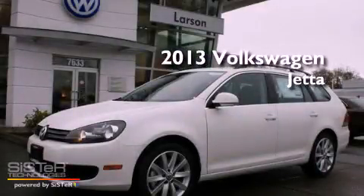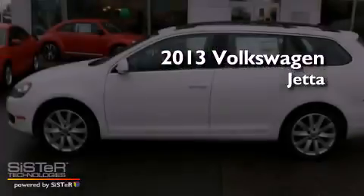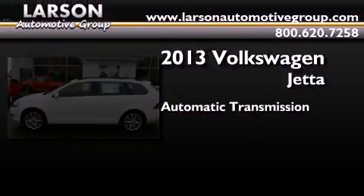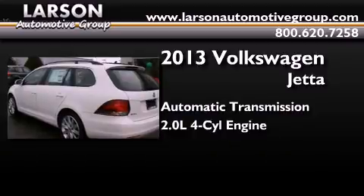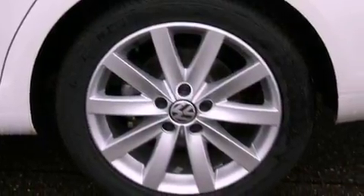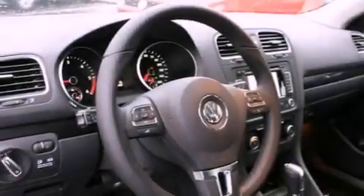This is a brand-new 2013 Volkswagen Jetta. This four-door sedan has an automatic transmission and an inline four-cylinder engine. Its top features include a turbocharger, a locking differential, and a tire pressure monitoring system.